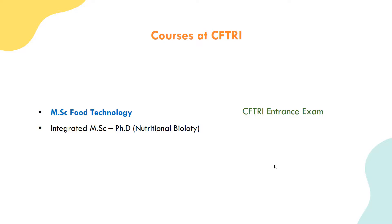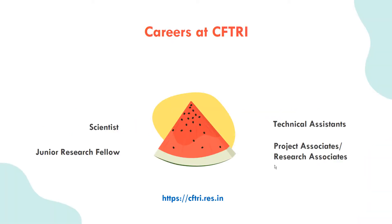There are career options in CFTRI. The Central Food Technology Research Institute offers career opportunities as a scientist. Students with food technology degrees can pursue scientist posts. CFTRI offers positions for PhD, M.Tech, and MSc holders in research and science roles.